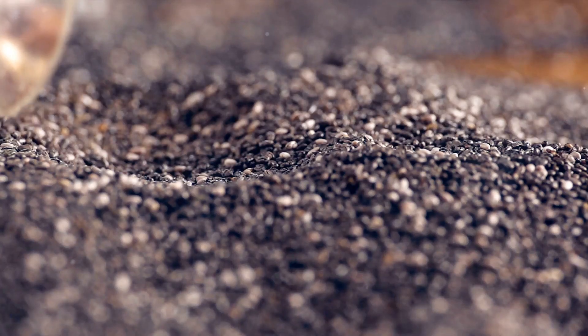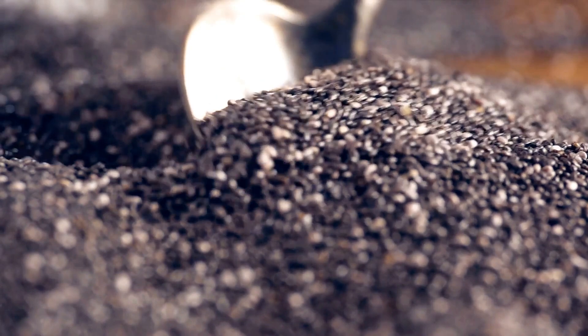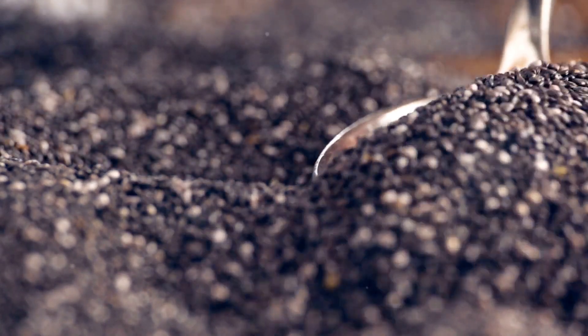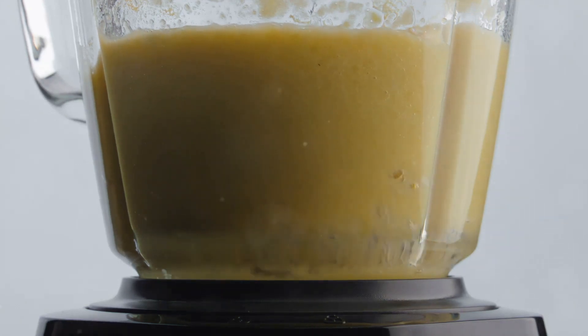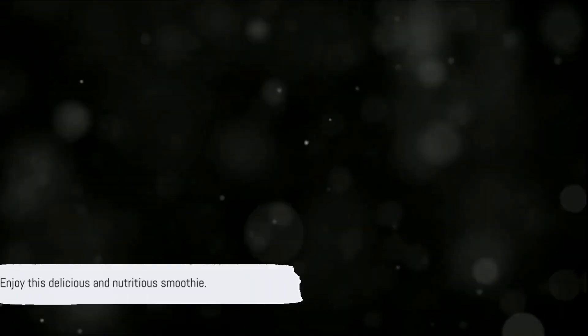Finally, we add chia seeds. These tiny seeds are nutritional powerhouses brimming with fiber, omega-3 fatty acids, and a decent dose of protein. They'll give our Nutty Delight an extra crunch while also thickening our smoothie to make it more satisfying. Blend all these ingredients together until smooth, and voila — you've got yourself the Nutty Delight. Enjoy this nutty, creamy, and protein-packed concoction.